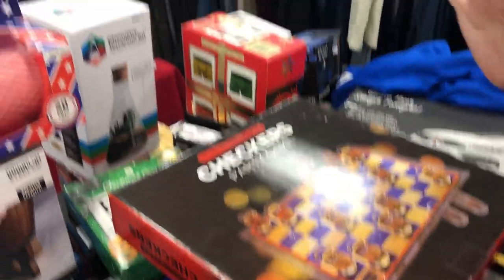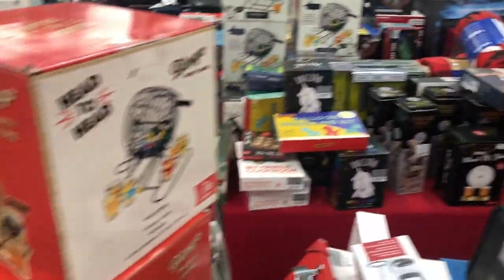It's always worth checking out the shop because you never know what you'll find.